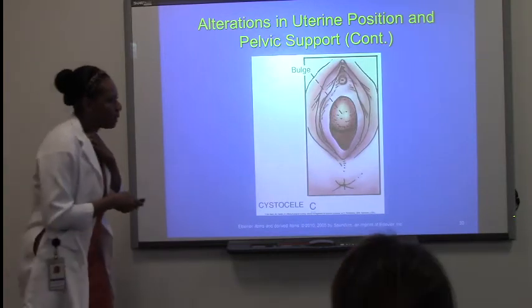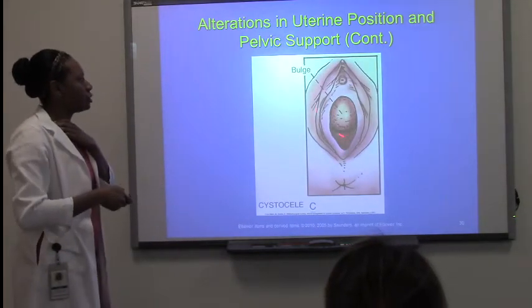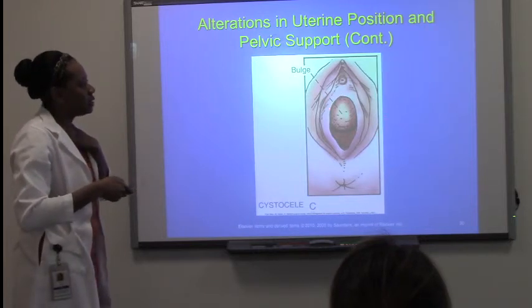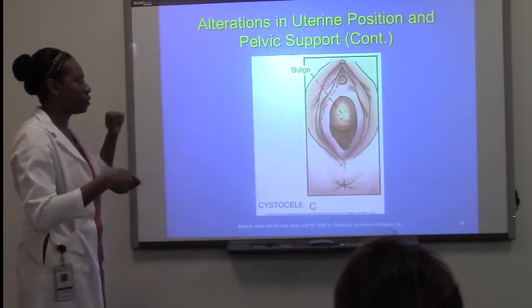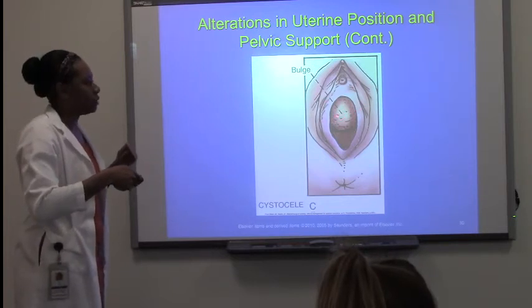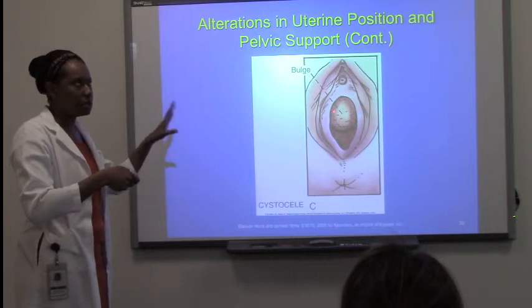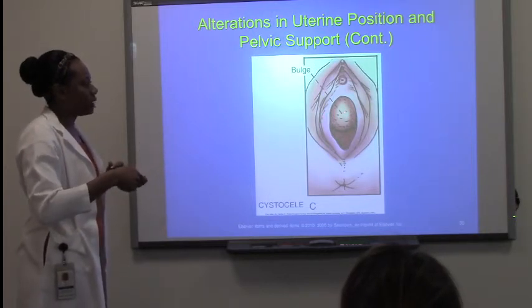So let me explain what you're looking at. This is the vaginal orifice. You see this bulge at the superior — or anterior — vaginal portion. This bulge is the bladder protruding through the vagina. That is the bladder.